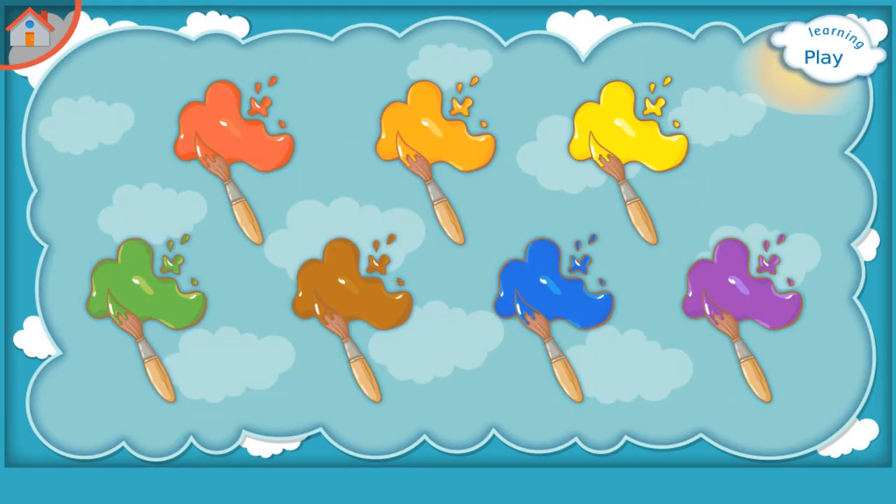Learning Colors. Please try to remember: Red, Blue, Brown, Orange, Yellow, Green, Violet.